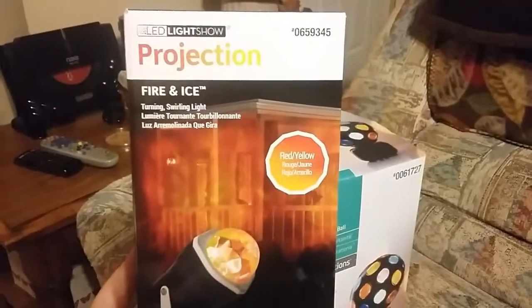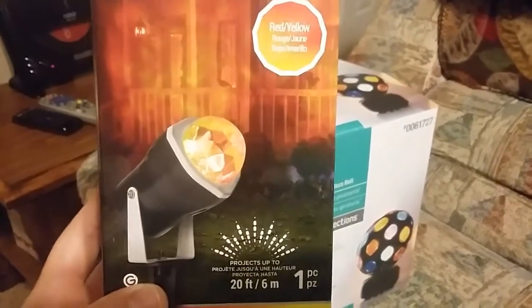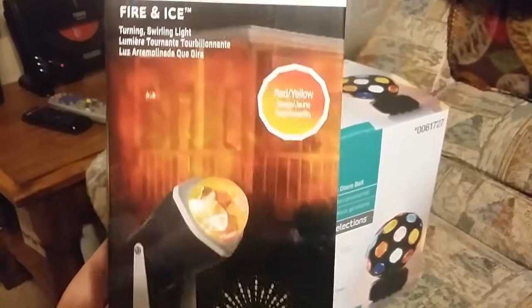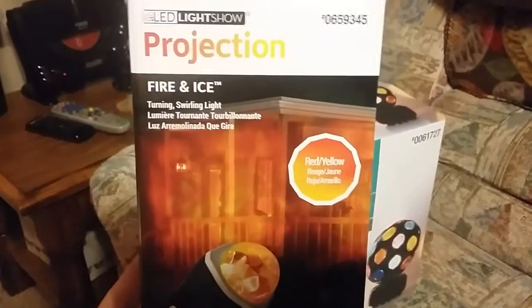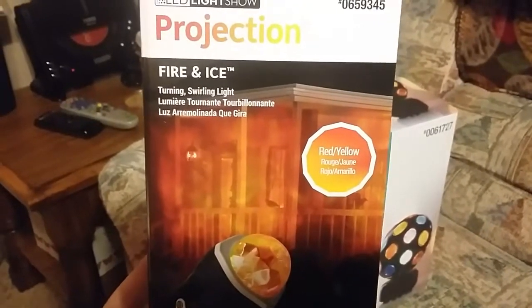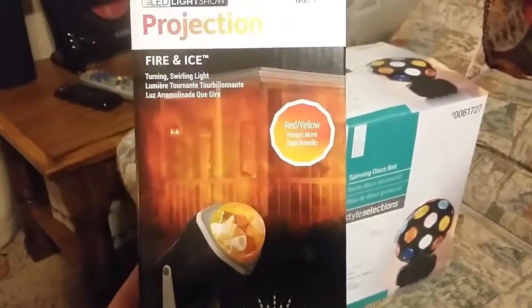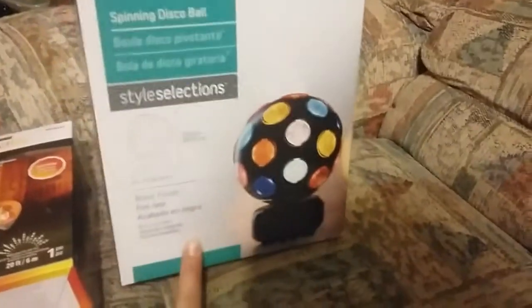Let me pan over here and show the boxes to you guys. These came from Lowe's — I've seen them at Walmart as well for the same price, and online I'm pretty sure they're the same price too. This is the red and yellow; they also have blue and green, and they have solid white. But I just think it's really beautiful for twenty dollars — it'd be perfect for Halloween.